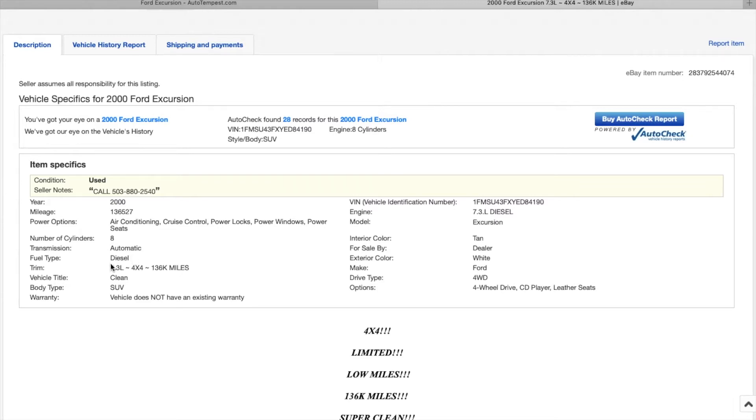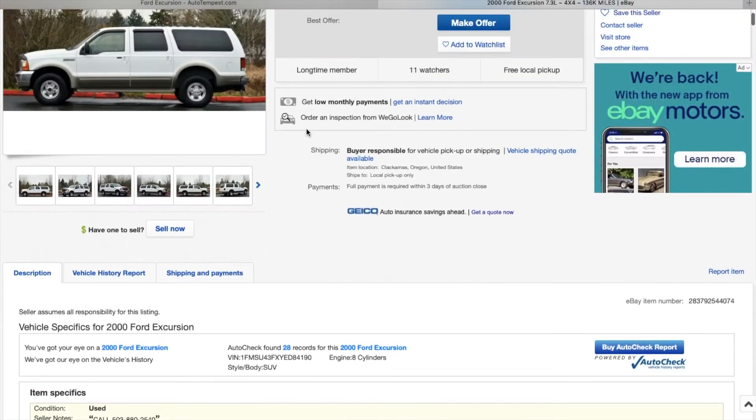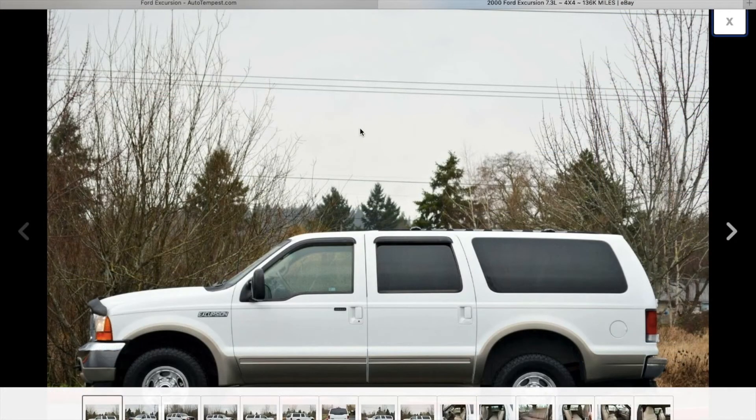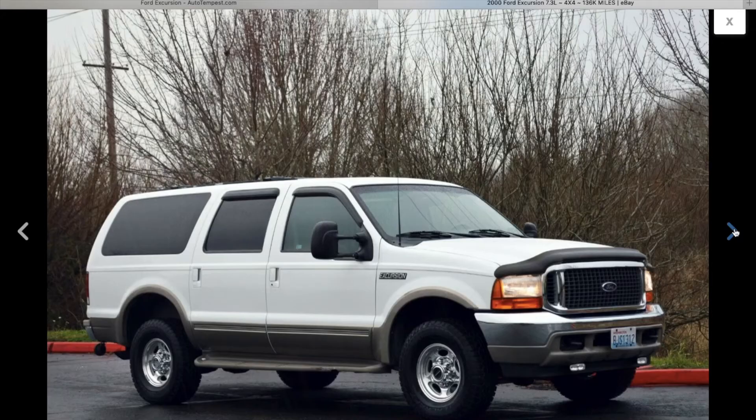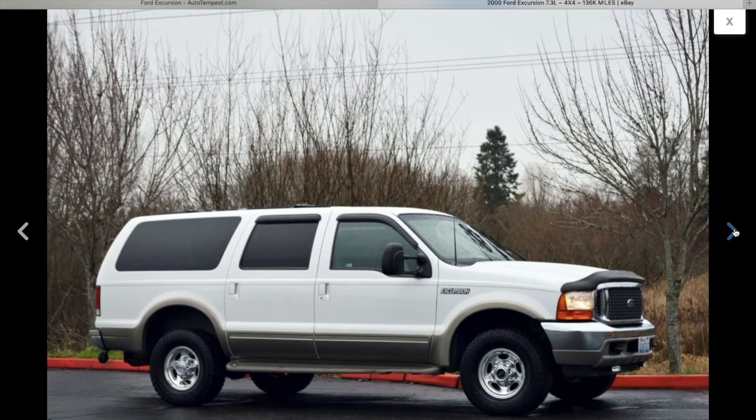The 7.3 is a turbocharged diesel engine, unless you have an early 90s one. Here are some pictures. A lot of Ford Excursions have brake dust on them, but this one looks like it got cleaned up.